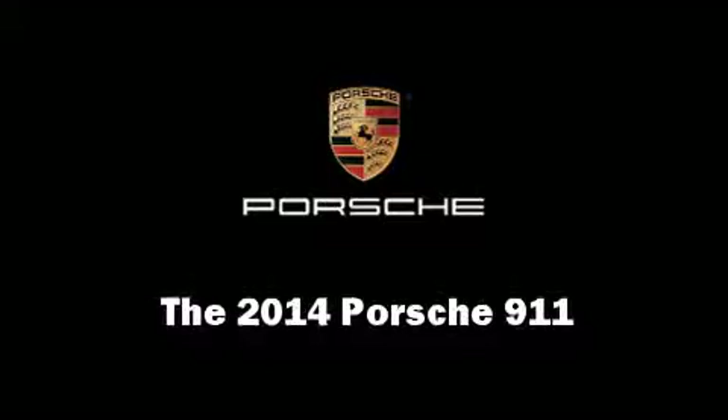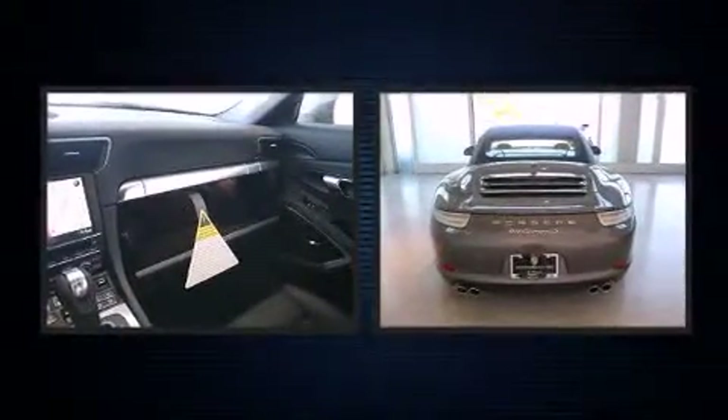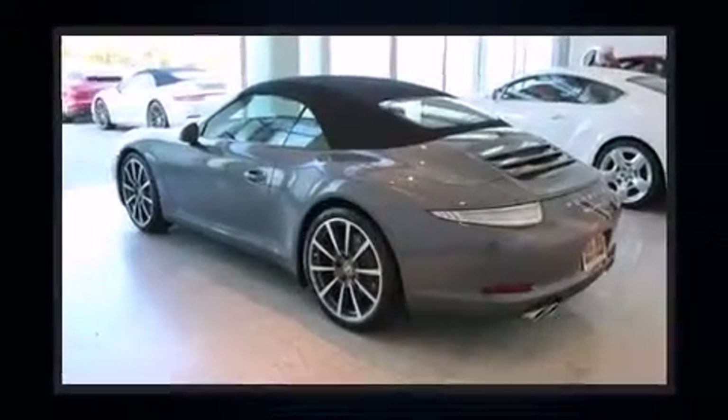The 2014 Porsche 911. This two-door, four-passenger convertible offers the latest in technological innovation and style. Porsche made sure to keep road handling and sportiness at the top of its priority list.